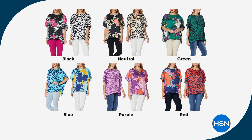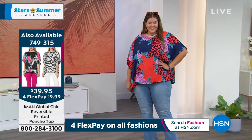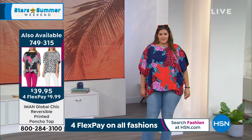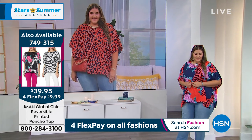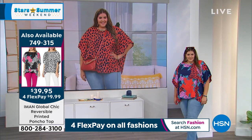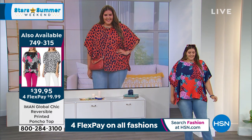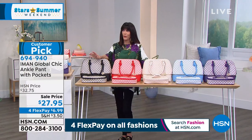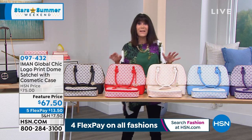That's all the choices on the top — completely reversible. $39.95 for a fabric where you could easily slap a one in front of that price. The dual sizing is extremely forgiving — it's a poncho, you slip it on, nothing to fight with, nothing to fumble with. It is pure chic elegance, and an ideal way to come into the world of global chic if you've never done so before. For FlexPay today — this is your final day as we wrap up our Stars of Summer weekend.